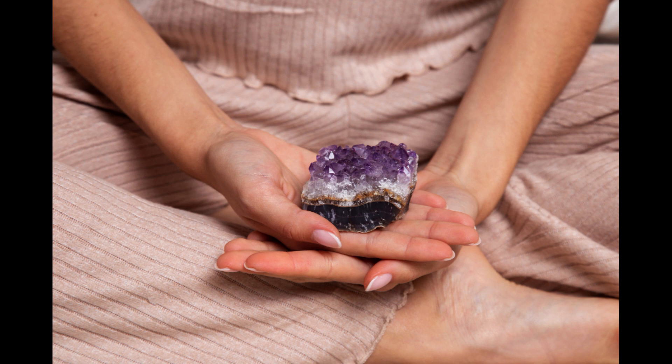Remember, working with crystals is a personal and intuitive practice. Trust your instincts and use your crystal in a way that feels best for you. With time and practice, you can develop a deeper connection to your crystals and harness their energy for your own growth and healing.